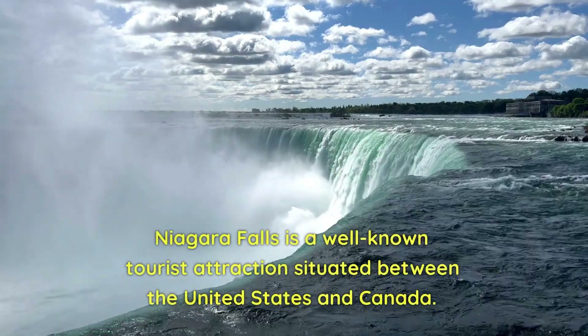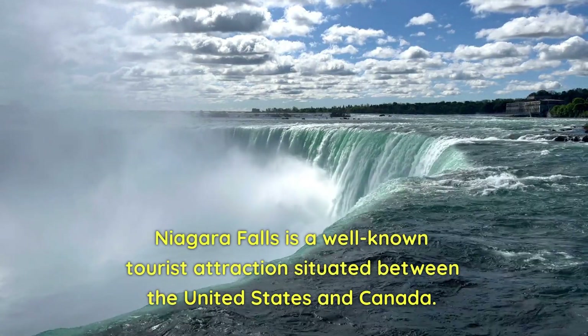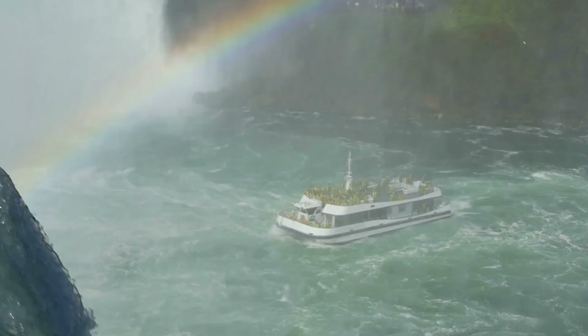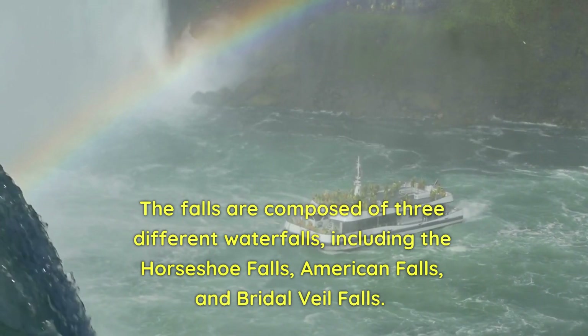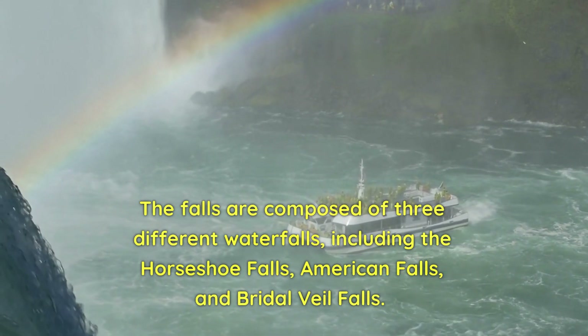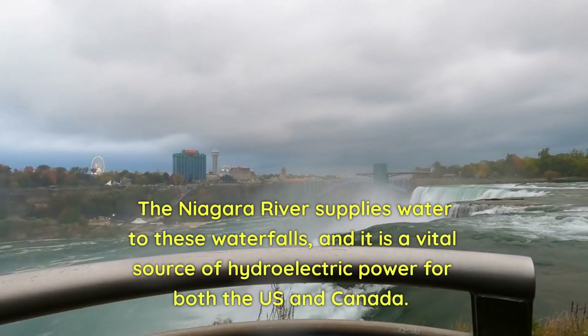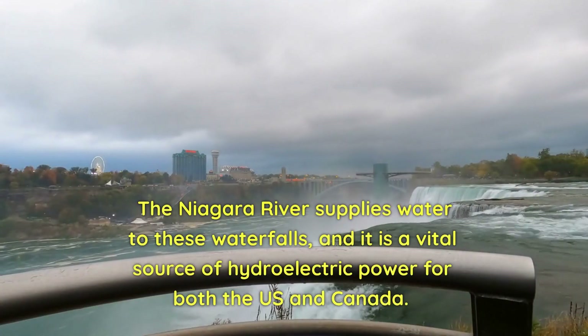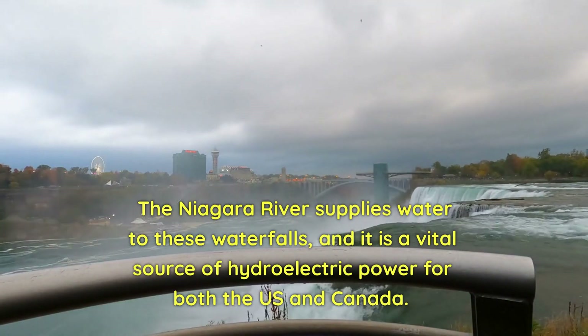Niagara Falls is a well-known tourist attraction situated between the United States and Canada. The falls are composed of three different waterfalls, including the Horseshoe Falls, American Falls, and Bridal Veil Falls. The Niagara River supplies water to these waterfalls, and it is a vital source of hydroelectric power for both the US and Canada.